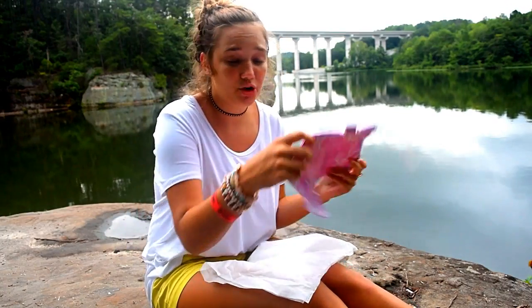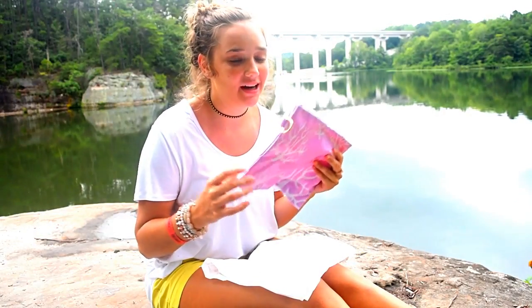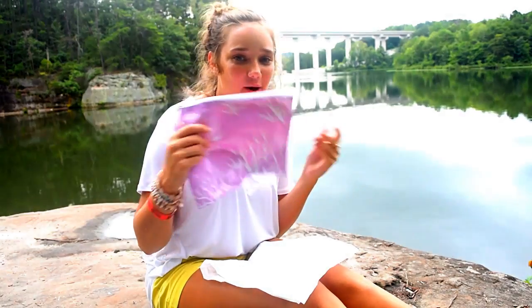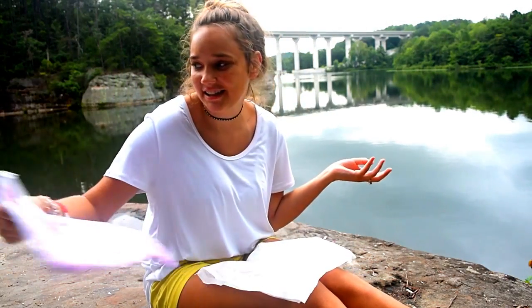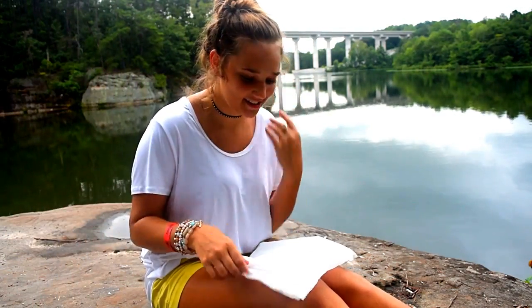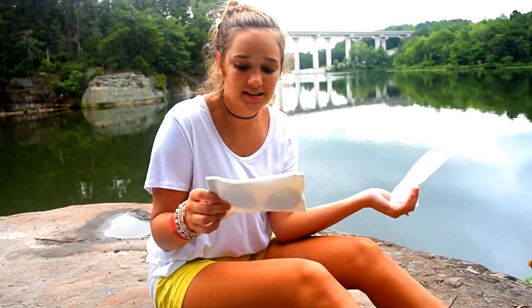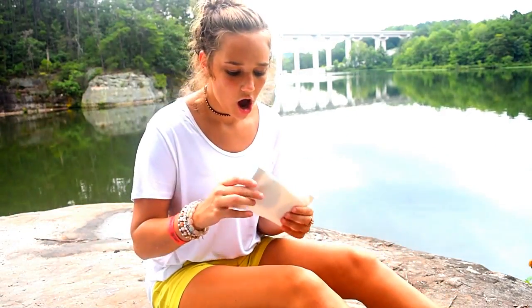By the way, it's squished up like this because I had it in my car for about a month, so it was probably nice and flat when I got it — things happen. And then the very last thing I got in this box looks like it's a sunglasses pouch.